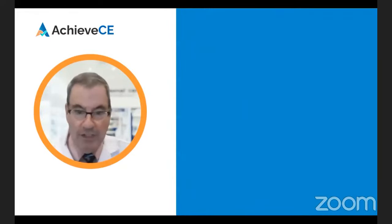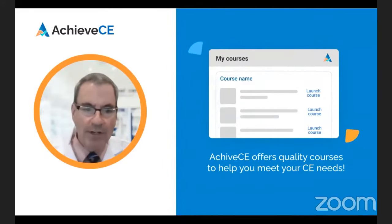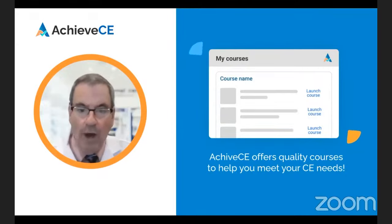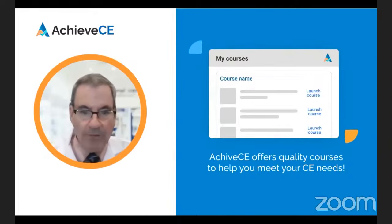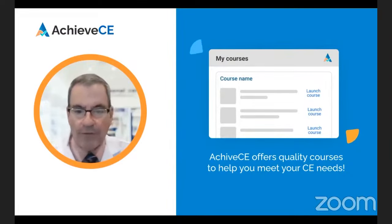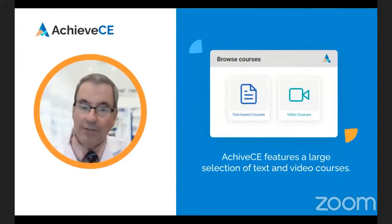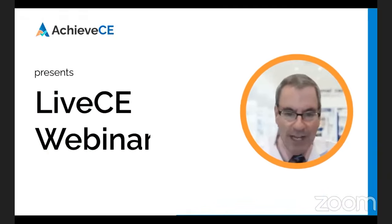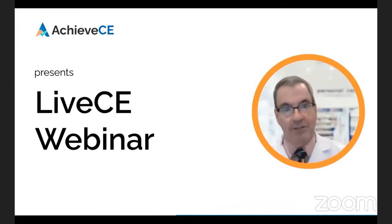In case you're new here at Achieve CE, we focus on offering courses on the important trending topics of the day to keep you up to date in your field, while also satisfying your continuing education requirements. Aside from our live webinars, we also offer on-demand text and video courses to take at your convenience, all of which are available in our membership. We're excited you're here today and hope you enjoy the webinar. With no further ado, I'll go ahead and pass it over to today's instructor.